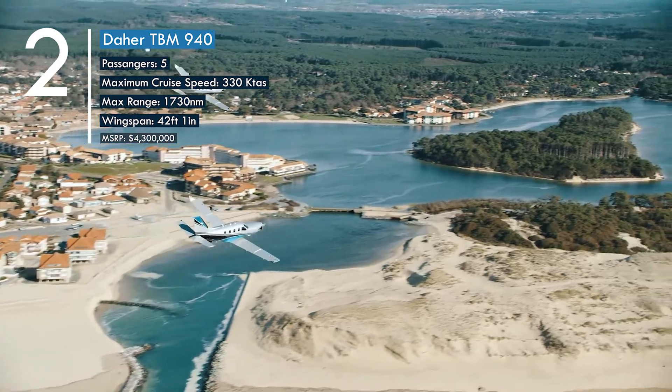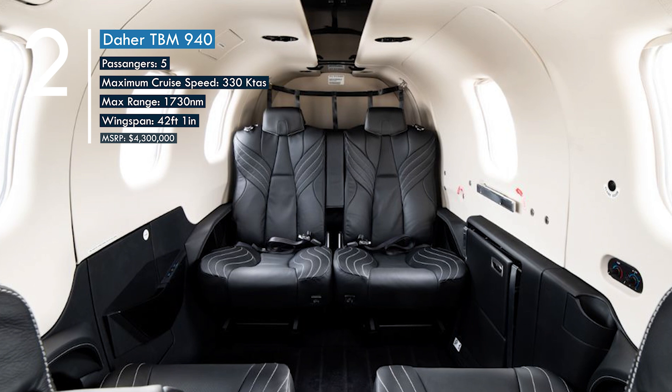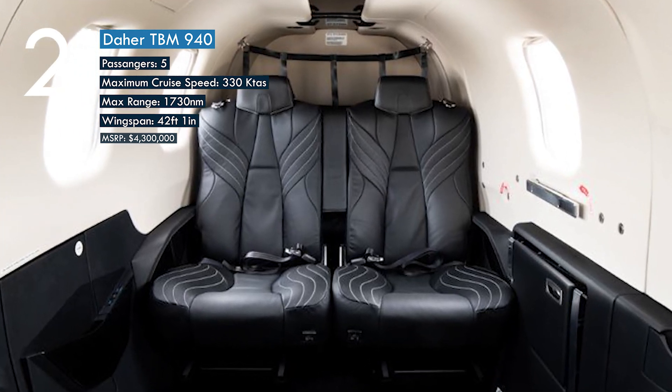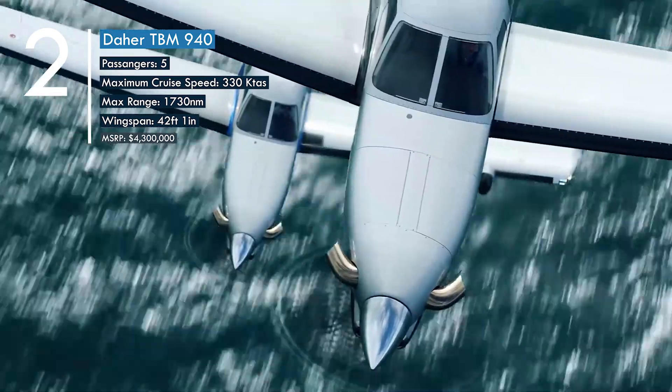The TBM 940 seats five passengers in addition to a pilot and has a wingspan of 42 feet 1 inch. It has a range of 1,730 nautical miles, and this high-performance aircraft comes at a cost of 4.3 million dollars.